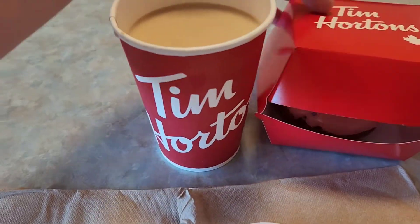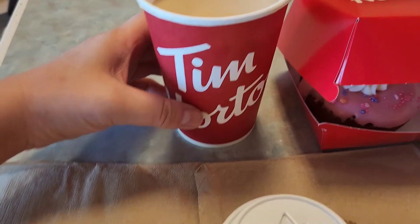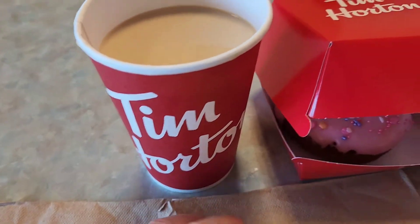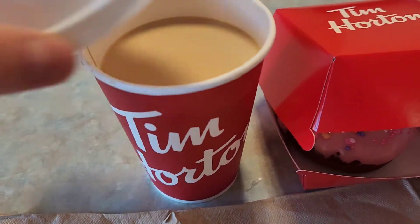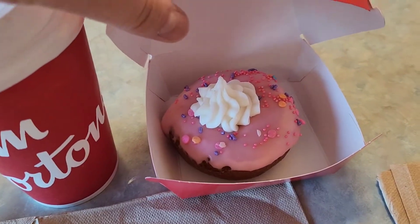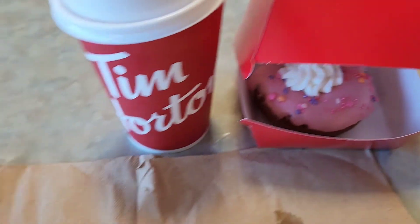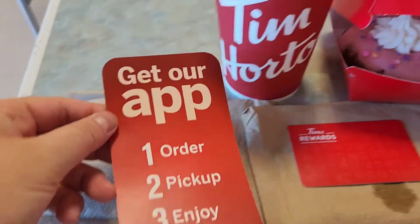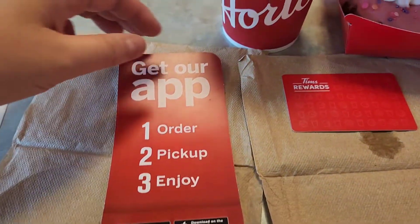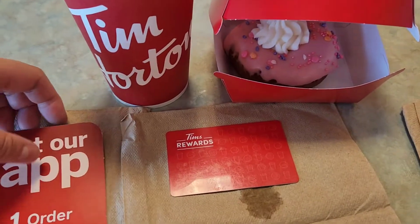Hello everyone, welcome to my video. Right now I have a coffee here from Tim Hortons — this is a medium coffee, three creams, one sugar. And surprise, I have a birthday cake donut! I also have the Tim's reward card. For more information, you can download their app. Non-sponsored video, and this is one of my favorite Canadian coffees to drink.